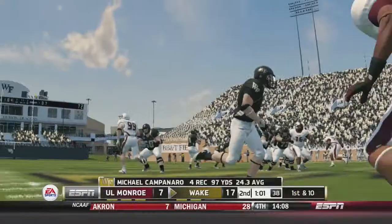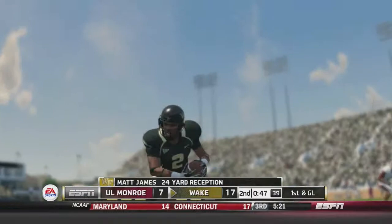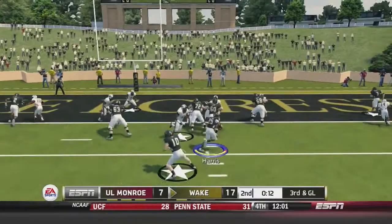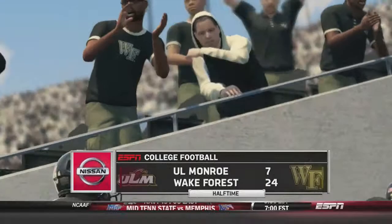Tanner Price uses a play-action fake, looks down the field, and has Matt James again for a 34-yard reception — first and goal for Wake Forest. They give it to Josh Harris, who is stopped after three yards, but on the next carry Harris scores his third touchdown of the game. Josh Harris really running with some purpose, and that is how we end the first half — Wake Forest with a 24-7 lead over Louisiana Monroe.